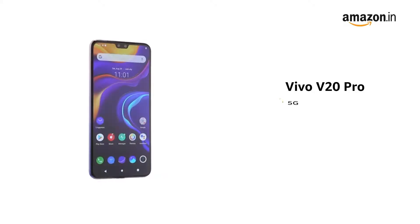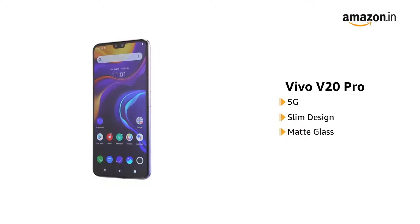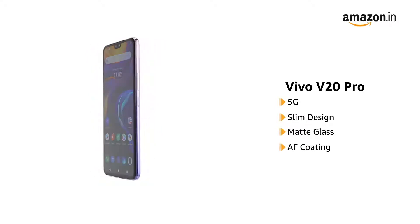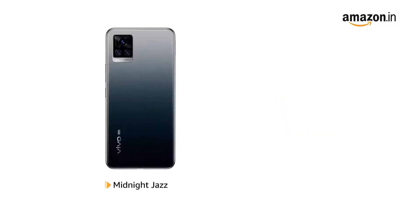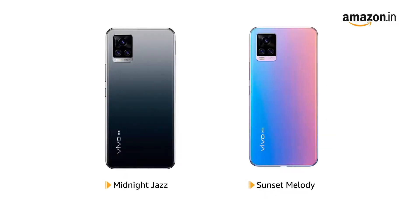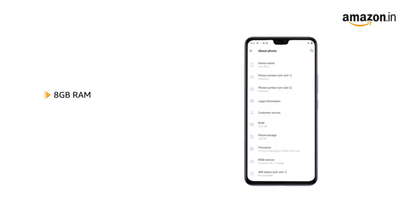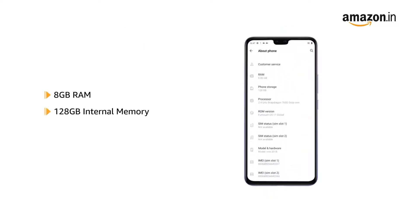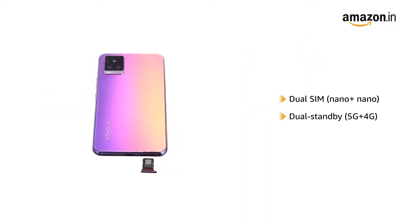The Vivo V20 Pro is 5G enabled and features a slim design with a matte glass body that comes with an AF coating to prevent fingerprint marks. It is available in midnight jazz and sunset melody colors. The phone comes with 8GB RAM and 128GB internal memory that allows for easy multitasking, and it supports dual SIM with dual standby.